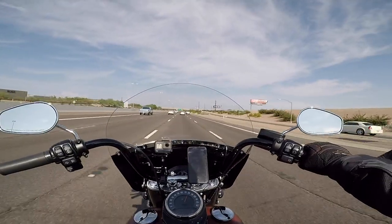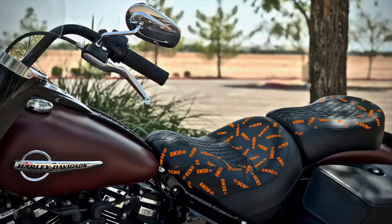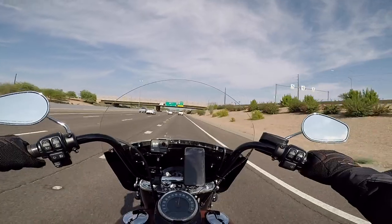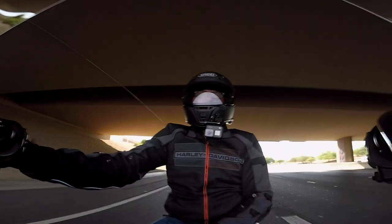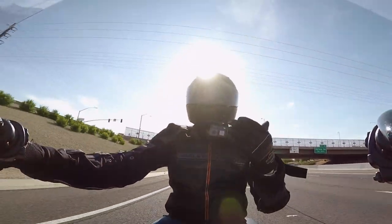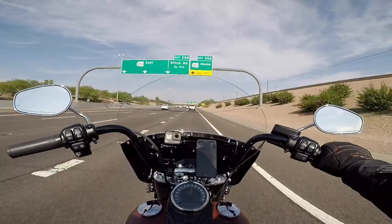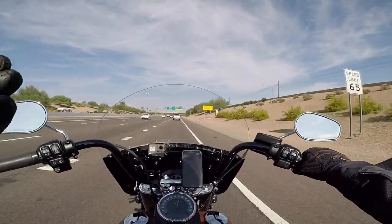If you watch the channel, you know that I tested out the Harley Davidson hammock seat last week, which was really awesome. I just kind of wondered how much you can really get out of a seat, but it was incredible. So which way did I go with replacing the cut seat?